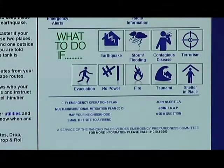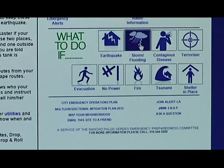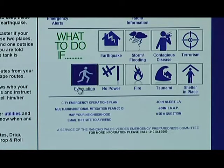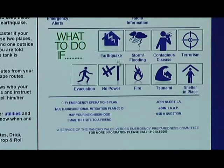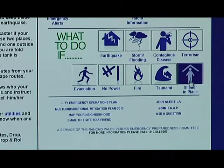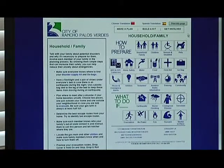One of the other things on the website is a section that tells you what to do in specific scenarios. If you're interested in preparing for an earthquake, click on earthquake. We have sections on storms and flooding, contagious diseases, terrorism, evacuation, power loss, fires, tsunamis, and shelter in place — something very important that some people don't even know is a big part of emergency preparedness. The Emergency Preparedness Committee wants to encourage all residents of Rancho Palos Verdes to make a plan, build a kit, and get involved in preparing their house and community for an emergency.